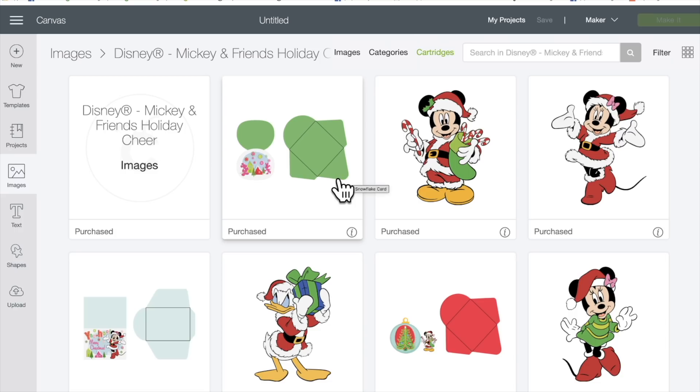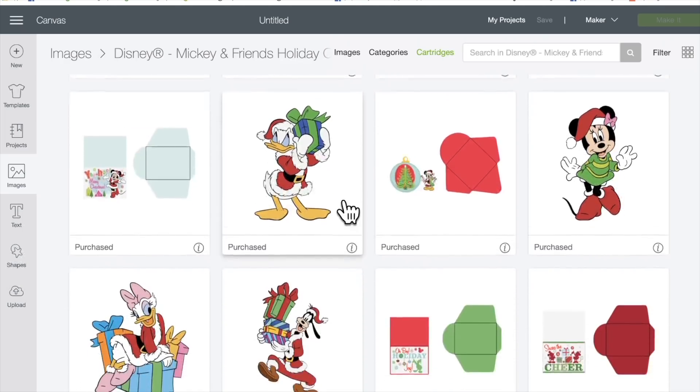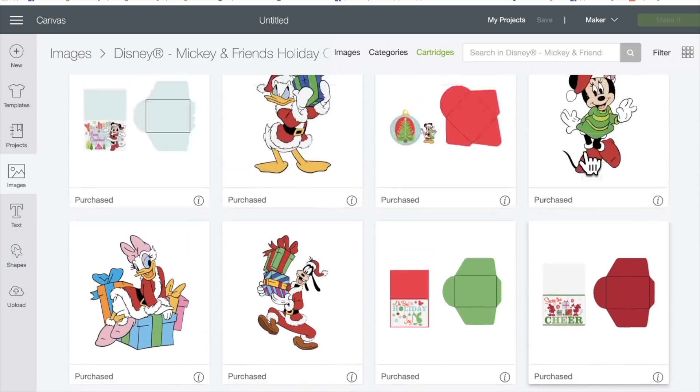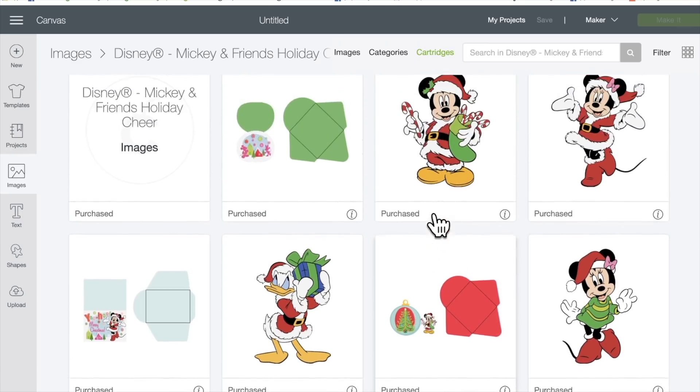These are amazing. They've never had this many cartridges in a digital mystery box — a Disney one. This is a $120 value. You get six Disney cartridges. And these are some cards; they look amazing. I own this cartridge and I forgot all about these.